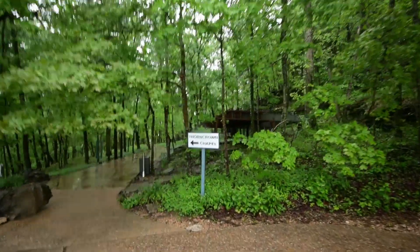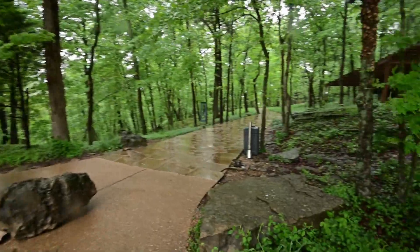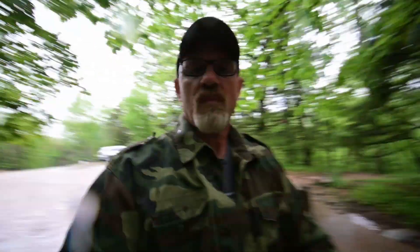We have arrived at our first official stop, which is Thorncrown Chapel. It's right back there. This Thorncrown Chapel is some kind of really big deal in Arkansas, so we've driven all the way up here to see it. From what I can see through the trees, it is impressive. As a side note, it is actively raining. I'm not sure how weather-sealed a Z50 is — not thinking that it is.